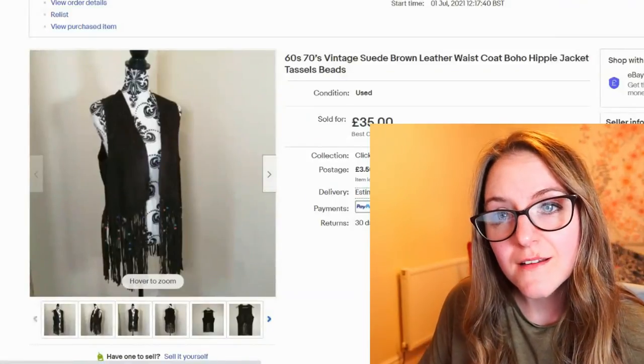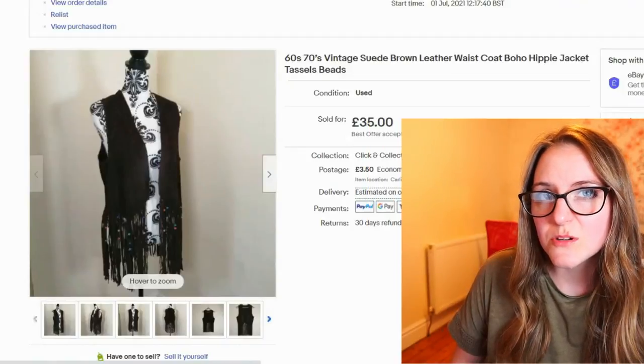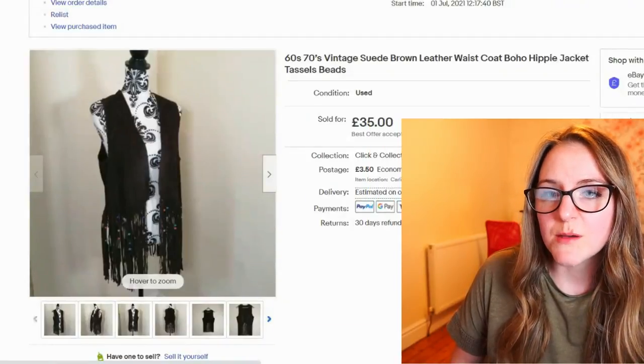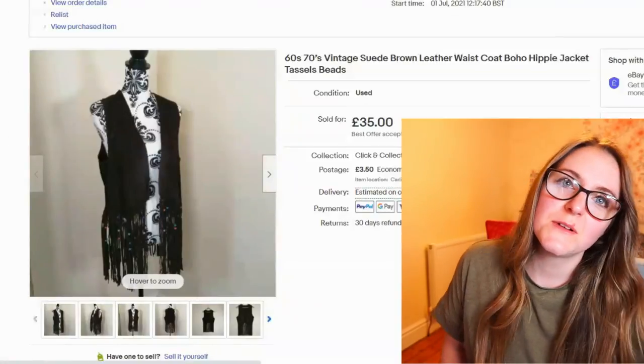I hope it was interesting. No big giant sales as usual, but £10 per item profit is what I'm aiming for — sometimes it's more, and obviously on the games it's going to be less. I don't mind a few pounds on them because they were technically free. Thanks for watching and I'll see you in the next one.